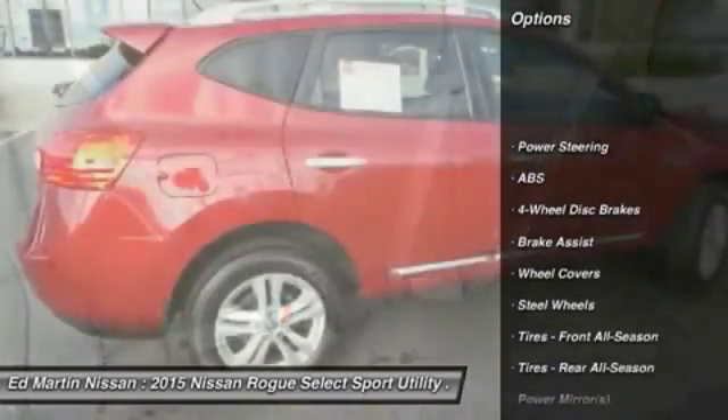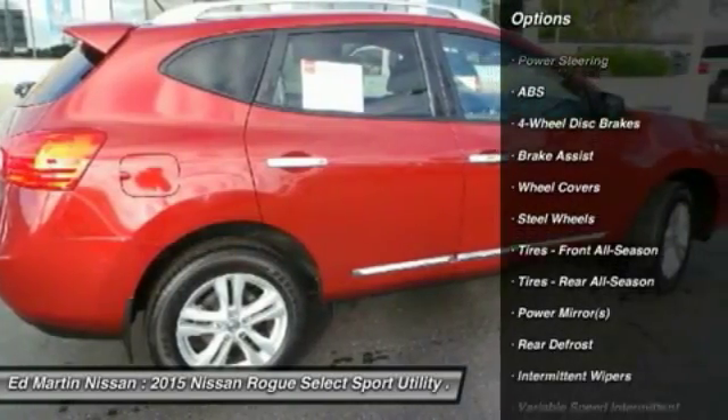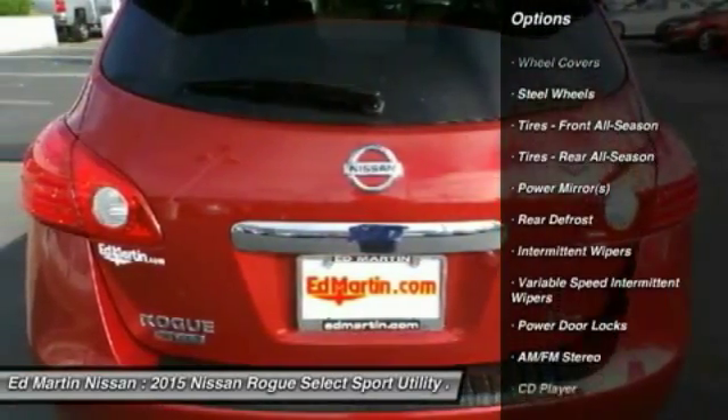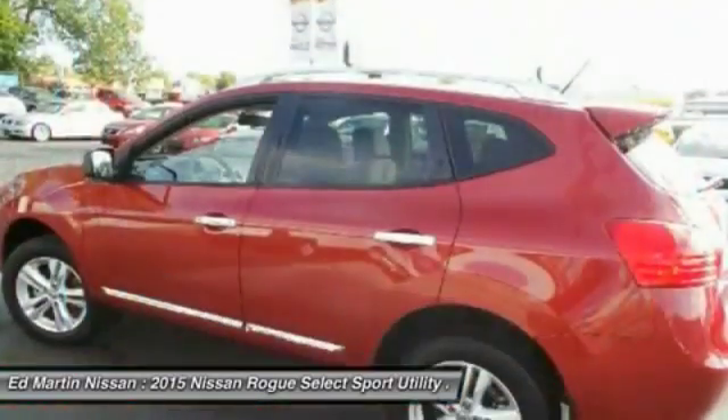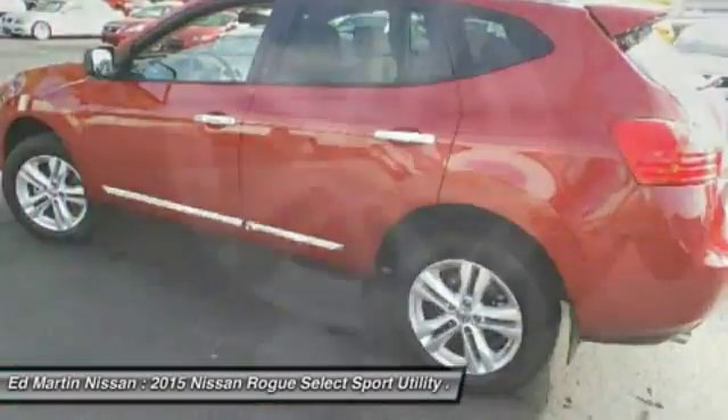Keyless entry, stability control, traction control, anti-lock braking system, power steering, driver airbag, adjustable steering wheel, air conditioning, front 4-wheel disc brakes, rear defrost.